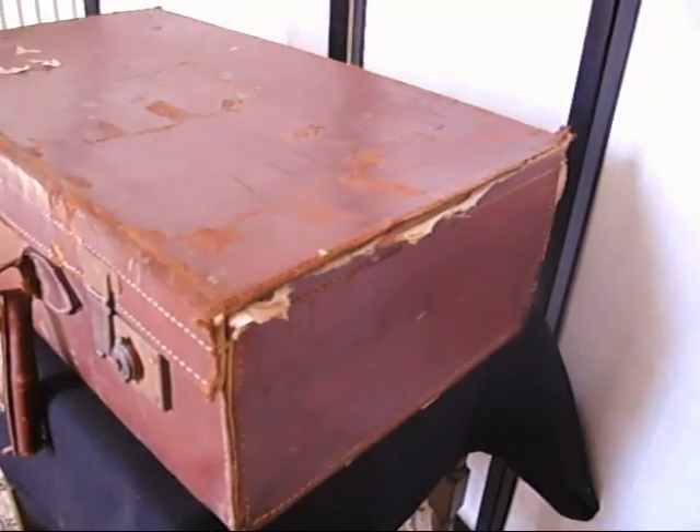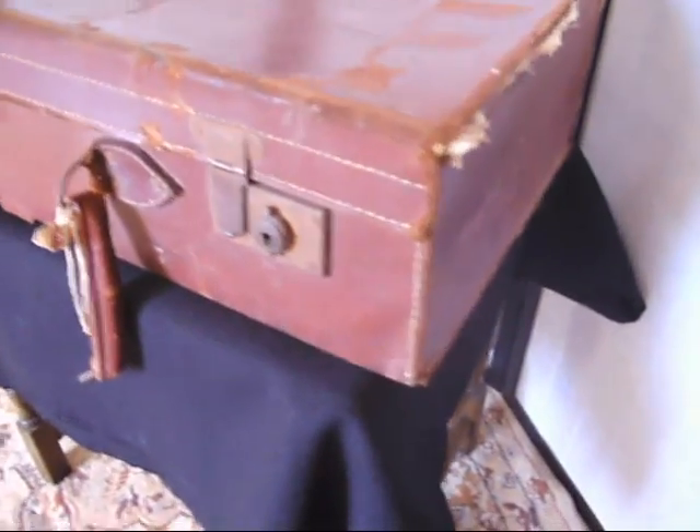It makes a great prop. We sell a lot of these as wedding props. People put them on the back of their car on their way over their holidays. It's a bit of a gag.